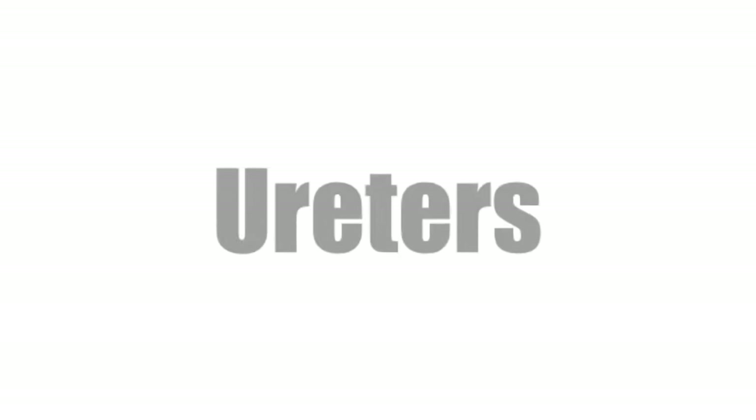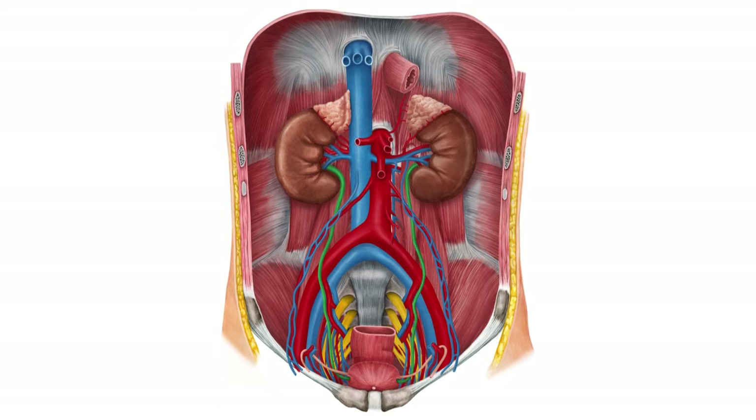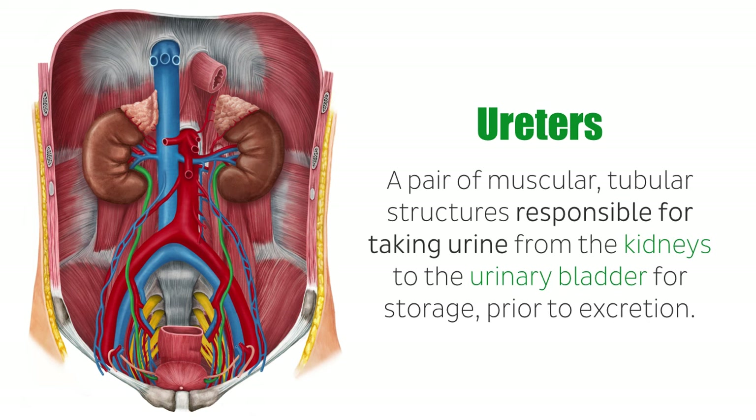Hi everyone, it's Matt from KenHub, and in this tutorial we will discuss the ureters. The ureters are a pair of muscular, tubular structures responsible for taking urine from the kidneys to the urinary bladder for storage prior to excretion.